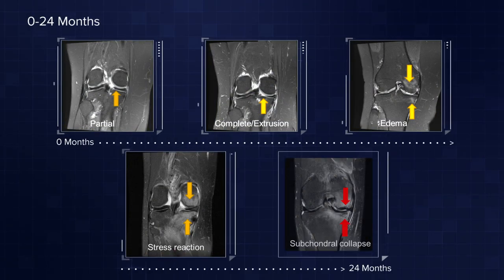Even if we do have to reoperate, we may be resecting less meniscus than we would have at the initial surgery. Serial MRIs of patients with radial tears near the root attachment show the rapid demise of the joint — it's rather discouraging. We can see dissolution of the articular cartilage, subchondral bone edema on the tibia and femur, and even arthritis within just a year or two.